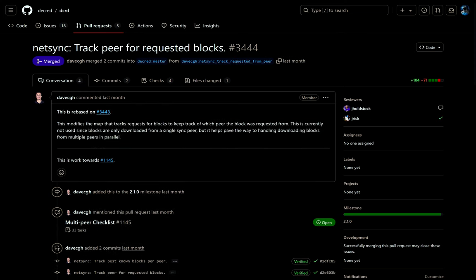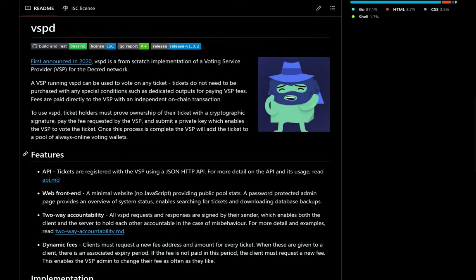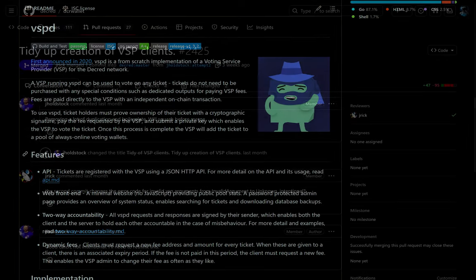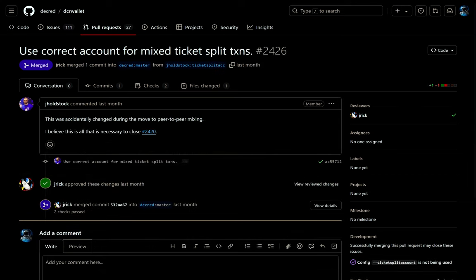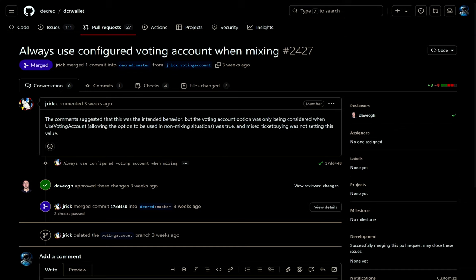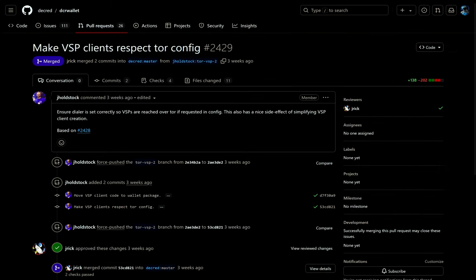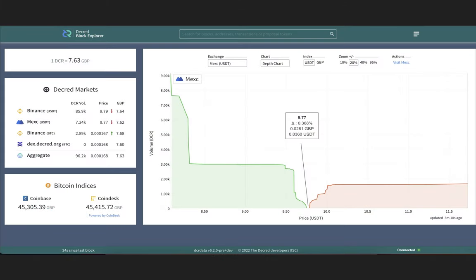There were also improvements for peer tracking for requested blocks. DCR wallet, the daemon handling Decred wallet functionality, had improvements to the way coin mixing and VSP clients operate, including tidying up creation of VSP clients, using correct amounts for mixed ticket split transactions, always using configured voting accounts when mixing, and making VSP clients respect Tor network configurations. For DCR data, the markets page is being updated to show USDT price and volume on Binance and MEXC, which will provide users with more insightful market information.